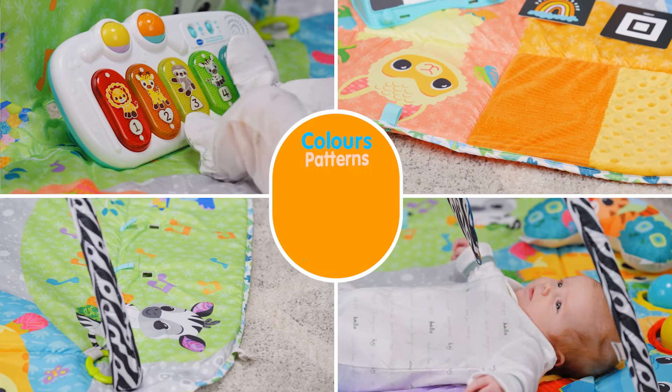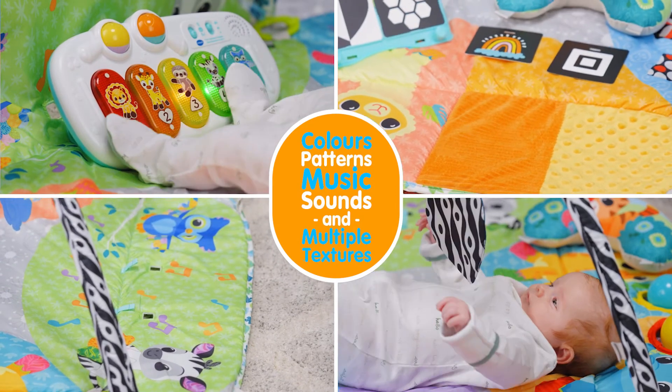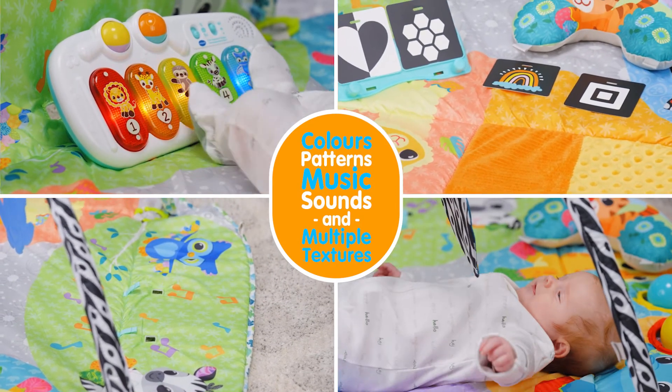Each playzone provides a feast of colours, patterns, music, sounds and multiple textures for growing babies.